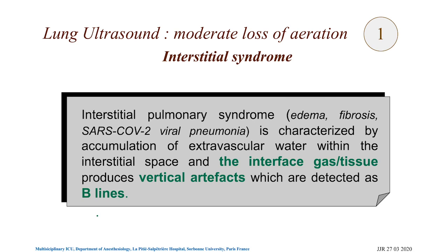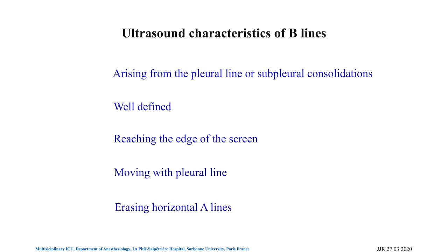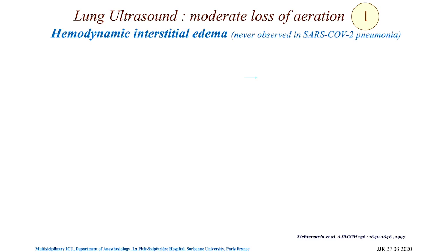Very early ultrasound examinations have demonstrated ultrasound patterns characteristic of interstitial syndrome. The abnormal interface between gas and tissue produces vertical artifacts called B-lines. These are the characteristic vertical lines — arising from the pleural line, well defined, reaching the edge of the screen, moving with the pleural line — and you no longer see horizontal A-lines. Here is an example of what you can see.